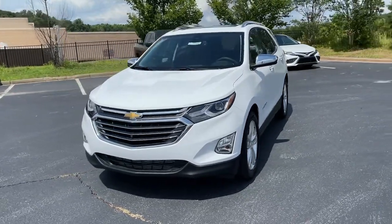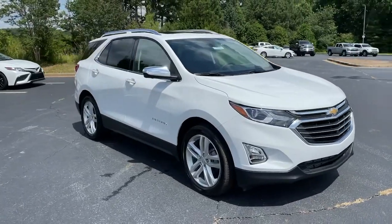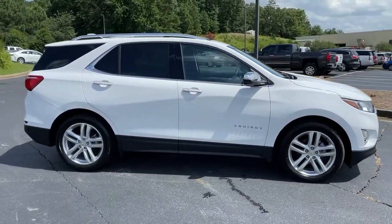You're gonna love the 2021 Chevrolet Equinox. Whether you're on a family road trip or doing the daily drive, the Equinox is your go-to vehicle.